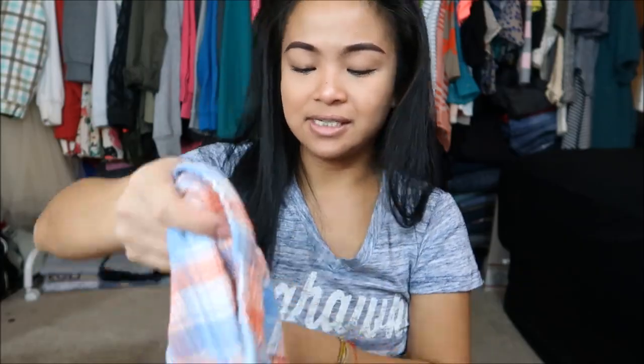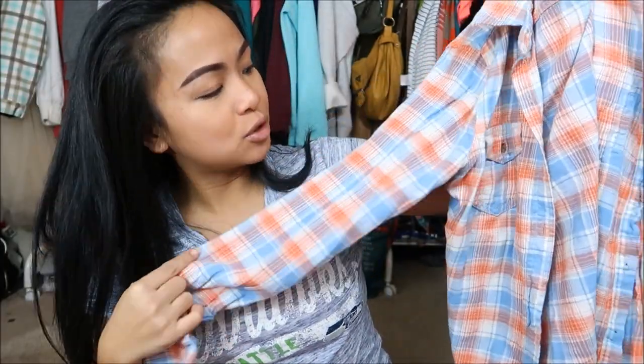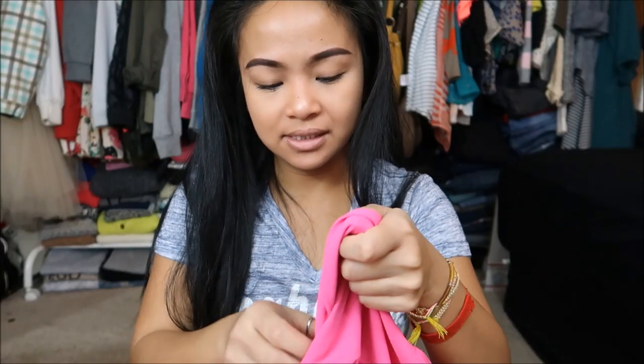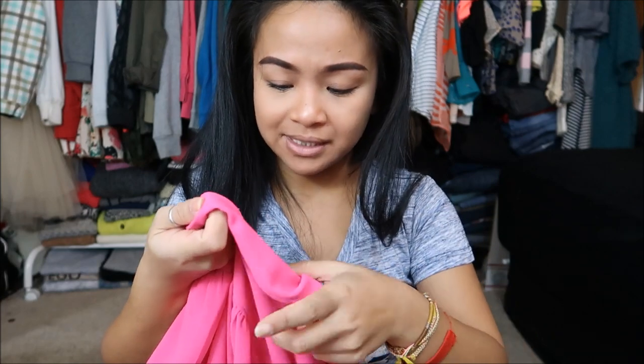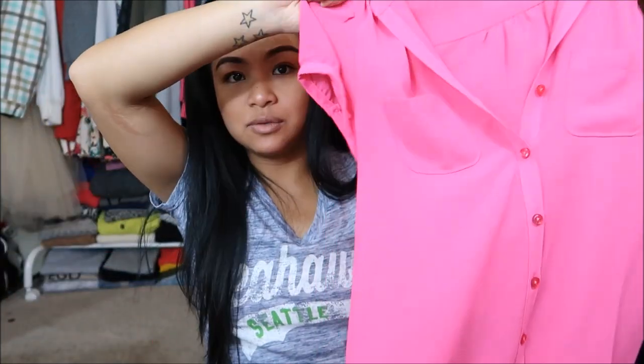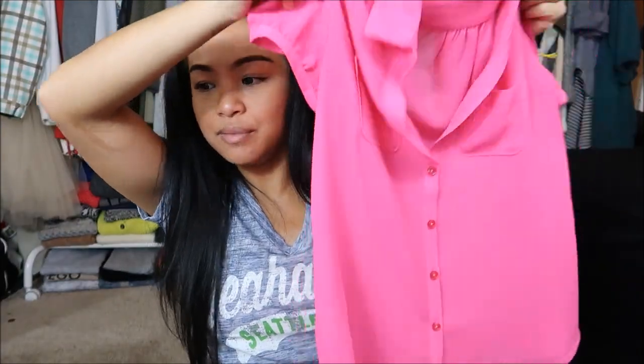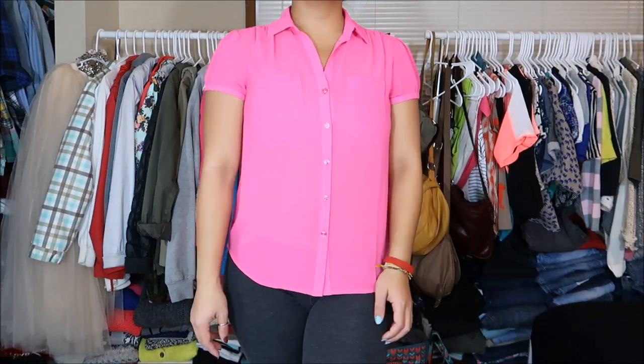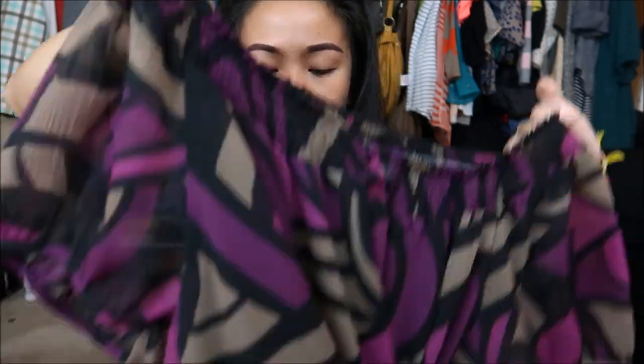The next thing is by Vanilla Star in a size extra small — lo and behold, another plaid top, this time in orange, blue, and white. Next up is by Ann Taylor Loft Petite in a size extra small petite — a really cute pink chiffon type of material top. The next thing is by Apartment 9 in a size small. It has a really interesting pattern — my mom liked it so I'm going to go ahead and give it to her. It's really pretty, with a band up front so it's adjustable.